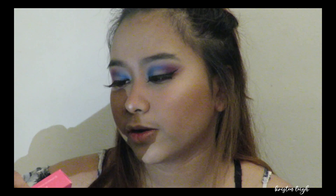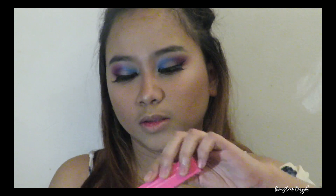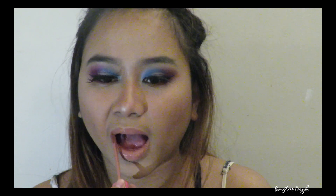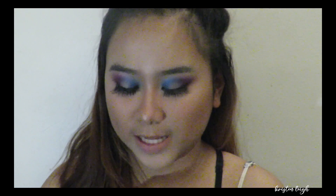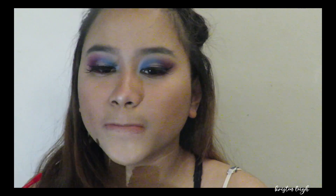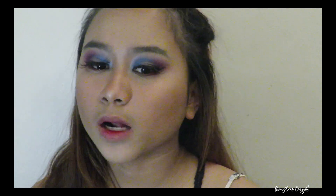For my lipstick, I'm going to use Christmas Cookie from Jeffree Star Cosmetics — this is the color. I'm going to mix it with a little red since it's super nude, and I'm also going to use the shade Red Room from Jeffree Star Cosmetics.